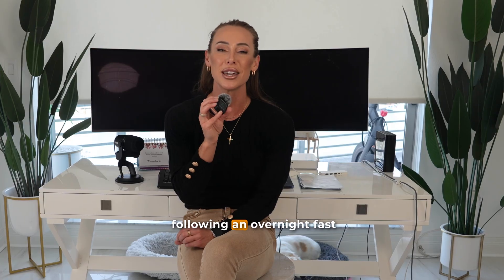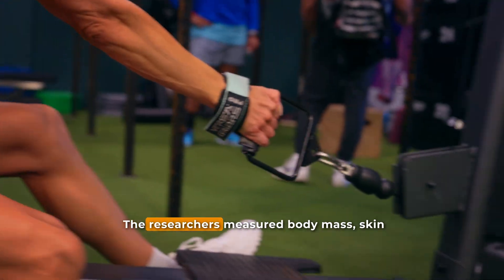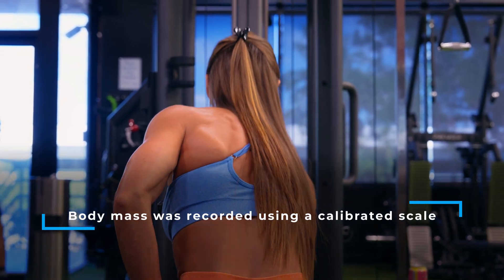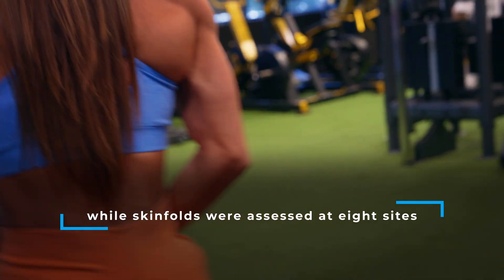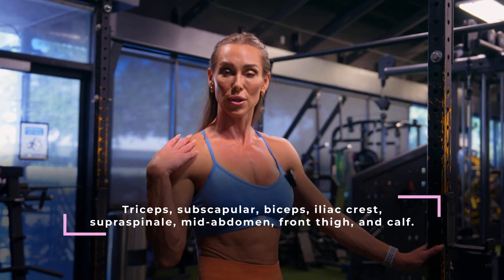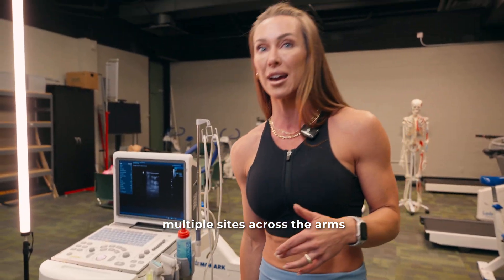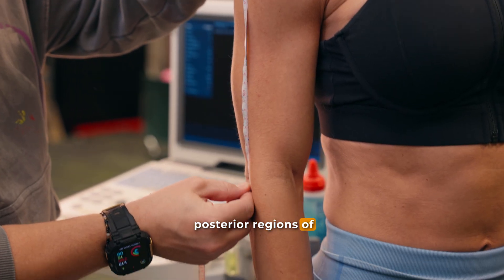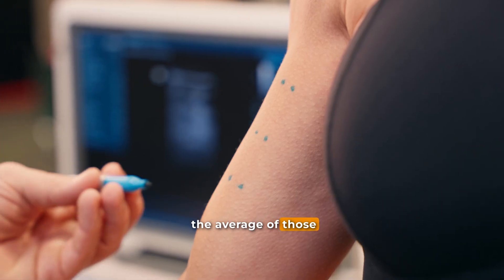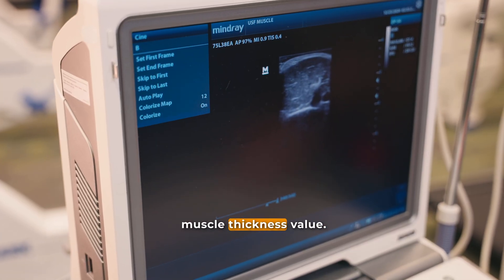Measurements were taken in the morning following an overnight fast and always within one hour of the same time of day to minimize diurnal variation. The researchers measured body mass, skinfold thickness, and muscle thickness at each testing session. Body mass was recorded using a scale, while skinfolds were assessed at eight sites: triceps, subscapular, biceps, iliac crest, supraspinale, mid-abdomen, front thigh, and calf. For muscle thickness, ultrasound scans were performed at multiple sites across the arms and legs, including both the anterior and posterior regions of the thigh and upper arm, as well as the calf. Three scans were taken at each site, and the average was used for analysis. The authors summed the means across all sites to create one total muscle thickness value.